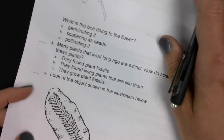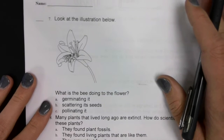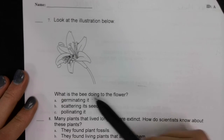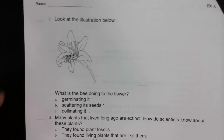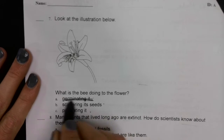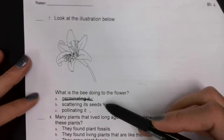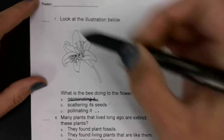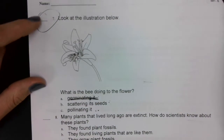On page two, at the bottom — number seven: look at the illustration below. What is the bee doing to the flower? Is it germinating, scattering seeds, or pollinating it? Germinating means seeds starting to grow, so it can't be that. Is the bee scattering seeds or pollinating it? Your answer goes up here — number seven's answer goes up here.